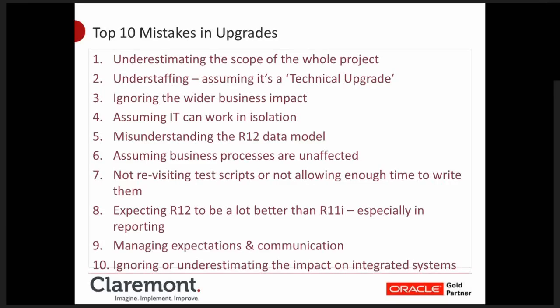Number seven: because there are changes in the way the application behaves, people fail to allow themselves time to revisit their testing scripts. You may have a series of test scripts which work on your current application — you need to allow a reasonable amount of time to rewrite or at least reread those to make sure they fit with Release 12 functionality. Number eight: expectations that Release 12 is a lot better than Release 11i. It is a better product, but not massively so.